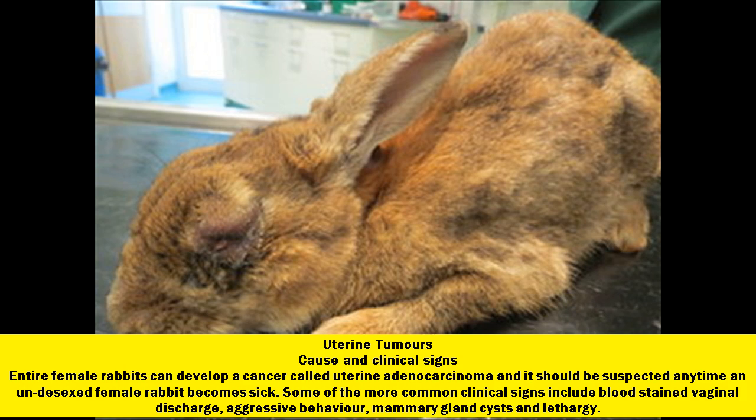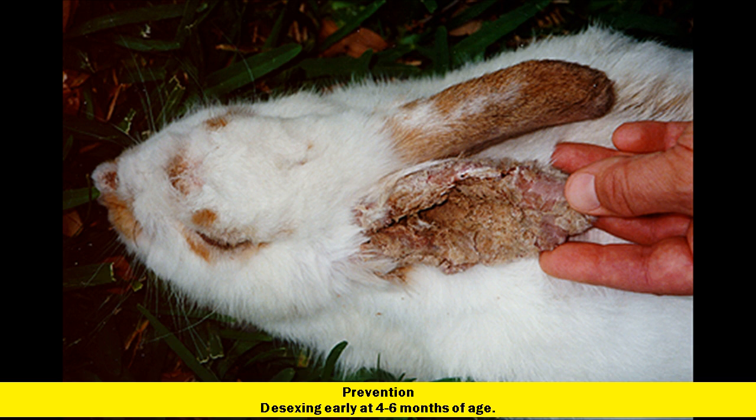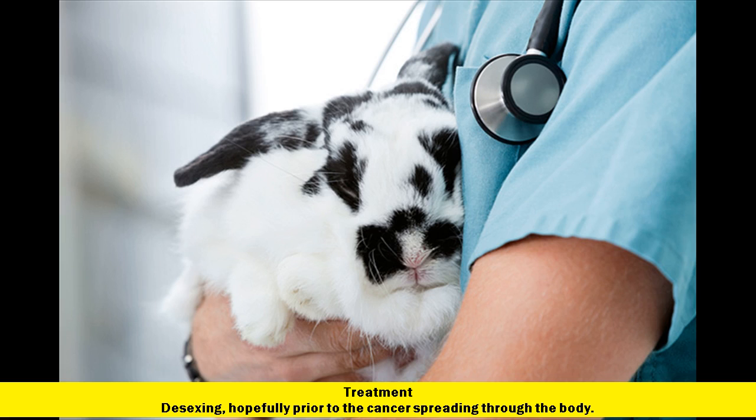Uterine tumors. Cause and clinical signs: entire female rabbits can develop a cancer called uterine adenocarcinoma, and it should be suspected any time an undesexed female rabbit becomes sick. Some of the more common clinical signs include blood-stained vaginal discharge, aggressive behavior, mammary gland cysts, and lethargy. Prevention: desexing early at 4 to 6 months of age. Treatment: desexing, hopefully prior to the cancer spreading through the body.